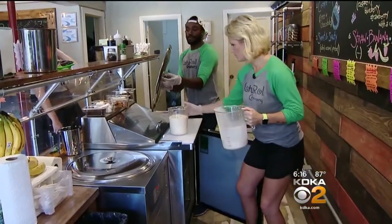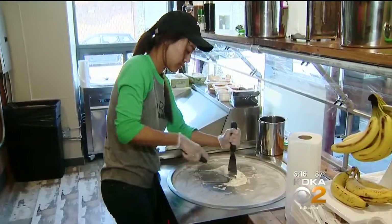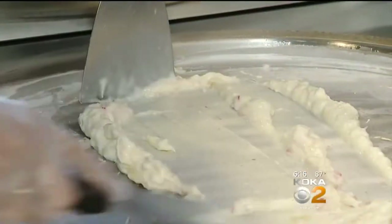I saw it on YouTube, and I am like an ice cream fanatic and I love making ice cream, so I decided to actually go to New York City and see how it was made. Cindy set up one of these machines at home and spent six months perfecting the technique and the cream.